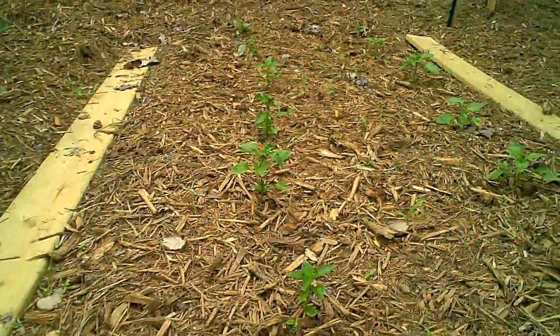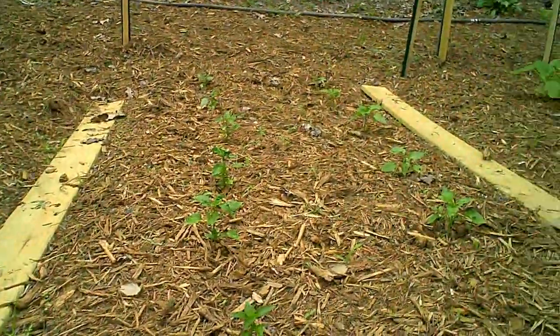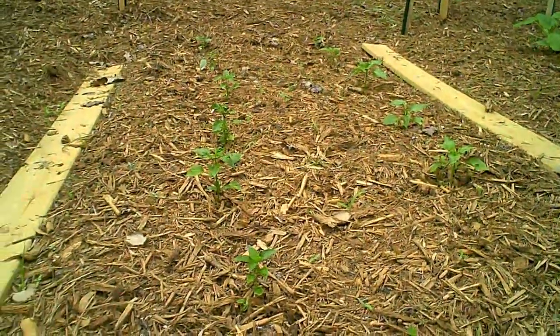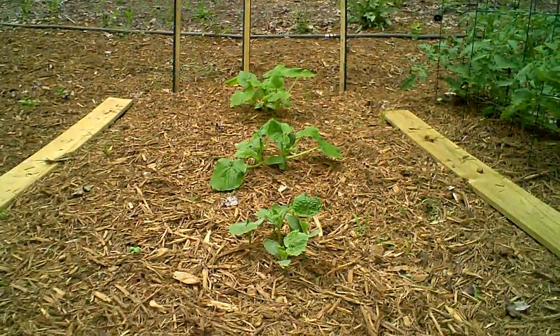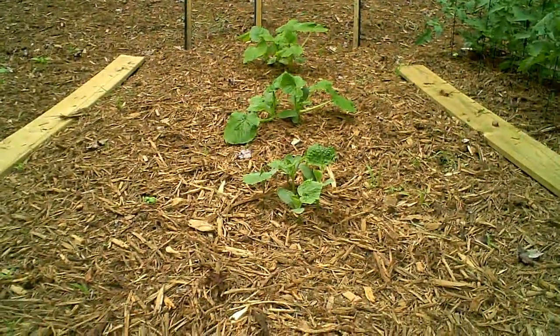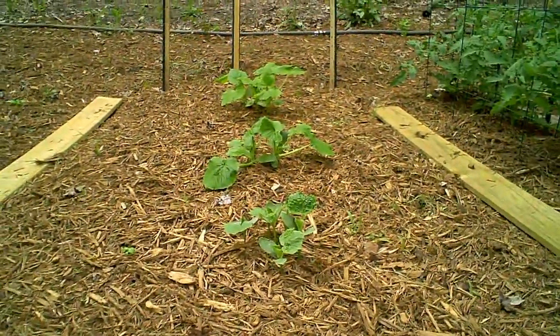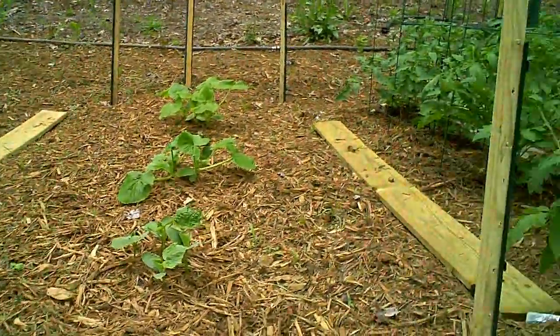Then we have our Serranos and our Anaheims, and again they seem to be starting to get established, although I think fairly slowly, but we'll keep an eye on them. The most progress today can probably be seen with our cucumbers and squash. They have started to take off quite well and we'll anticipate that our fence will come in handy very, very soon.